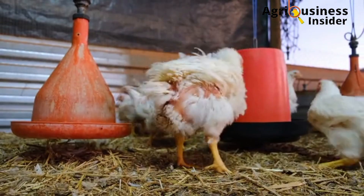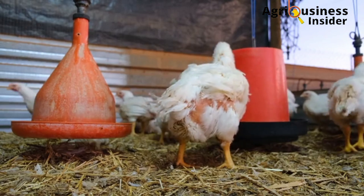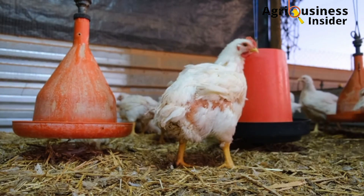Click the video on your screen right now so that you can learn how to boost broiler weight gain organically.